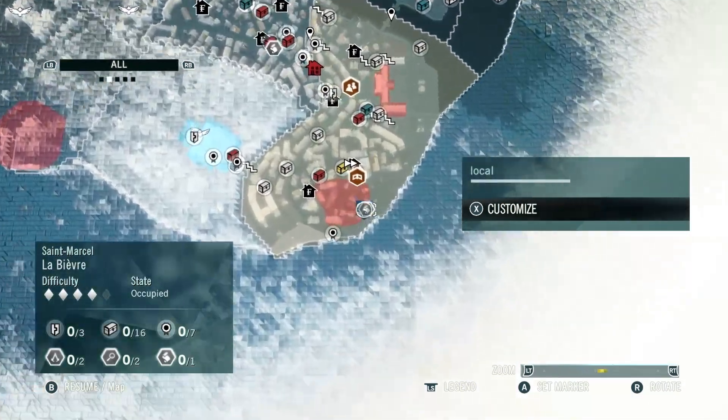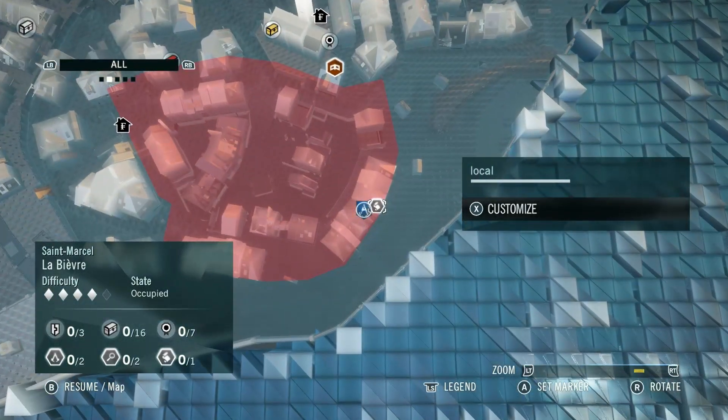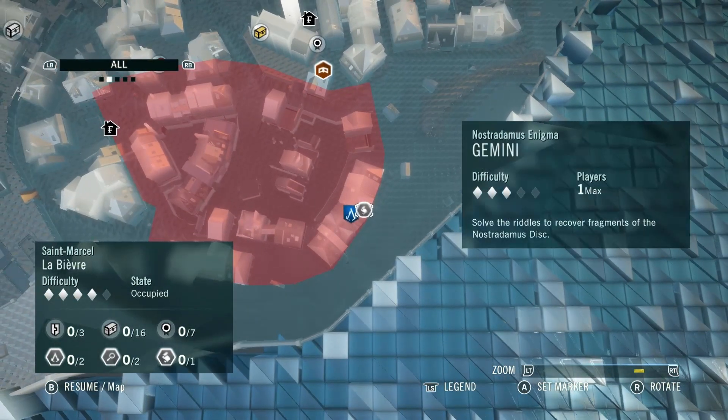Ladies and gentlemen, welcome back to more Assassin's Creed Unity. We're going to be tackling another Nostradamus Enigma mission today, and this one is entitled Gemini.